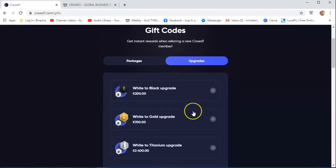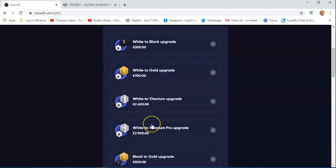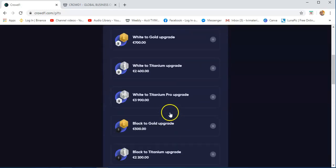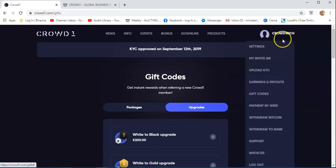Upgrades — if you want to upgrade your account, white to black upgrade requires adding 100 euros, and white to gold upgrade is 700 euros. You just need to pay the difference if you want to upgrade your account. This is the page where you will see that on the Geekode.